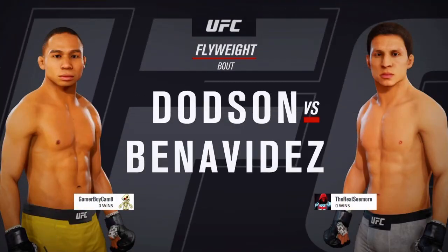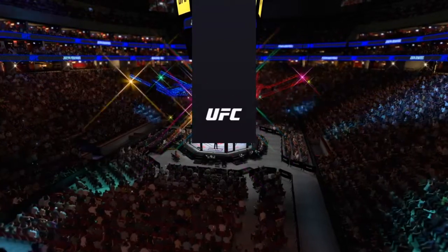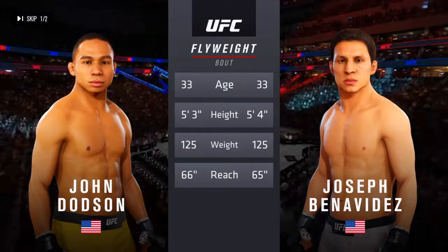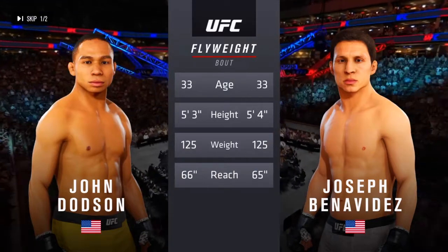A flyweight matchup between John Dodson and Joseph Benavides. Our tale of the tape for this flyweight fight: both fighters are 33, and Dodson will have a one-inch reach advantage.